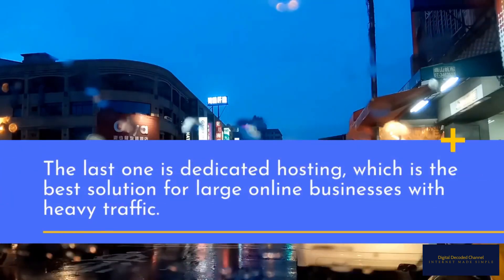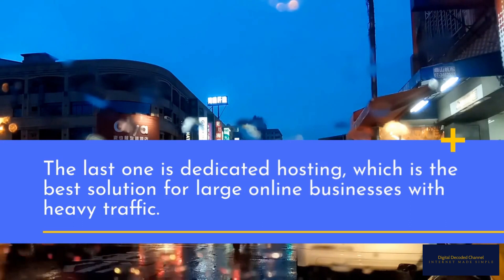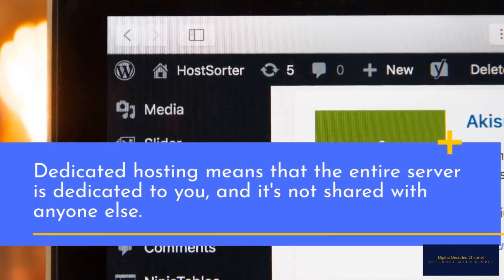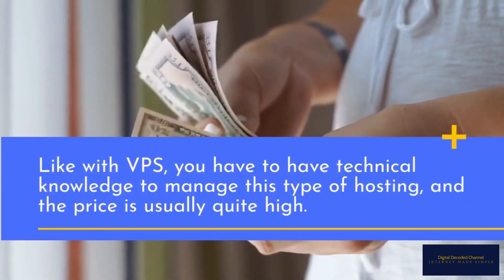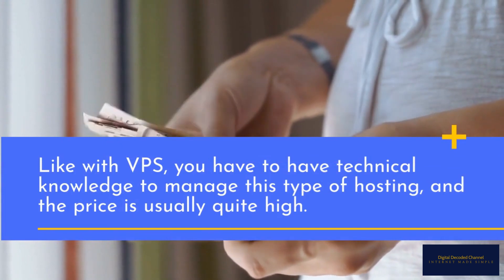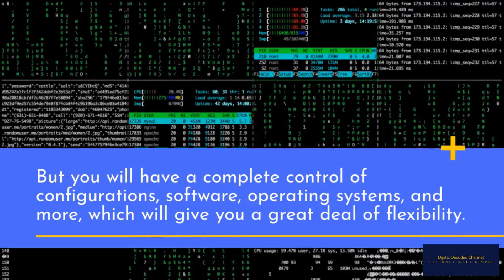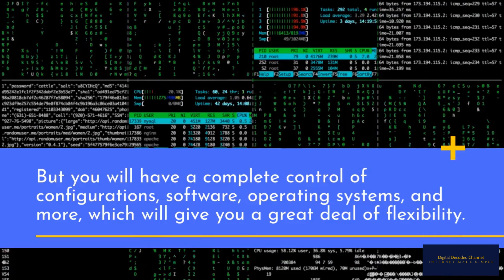The last one is dedicated hosting, which is the best solution for large online businesses with heavy traffic. Dedicated hosting means that the entire server is dedicated to you and is not shared with anyone else. Like with VPS, you have to have technical knowledge to manage this type of hosting, and the price is usually quite high. But you will have complete control of configurations, software, operating systems, and more, which will give you a great deal of flexibility.